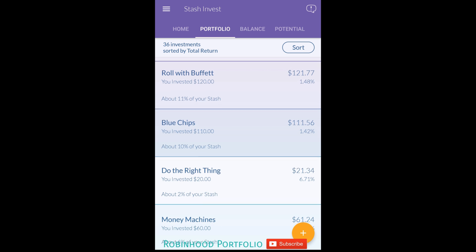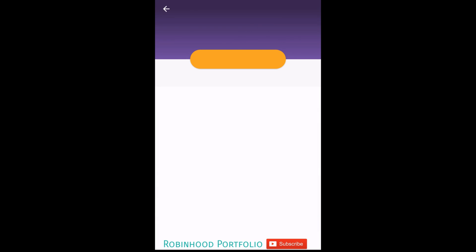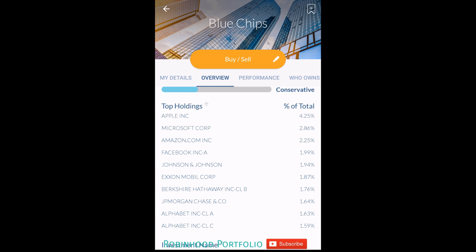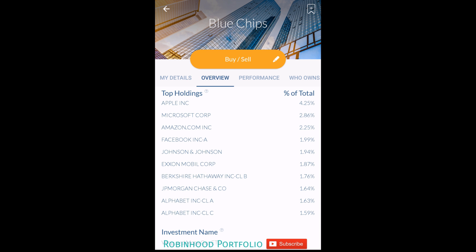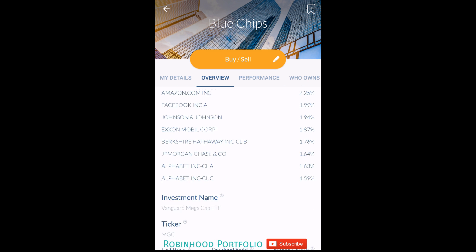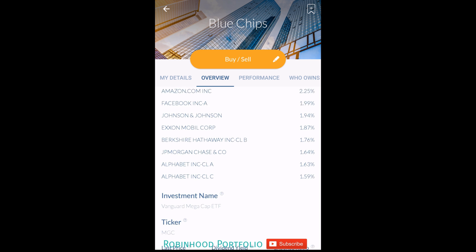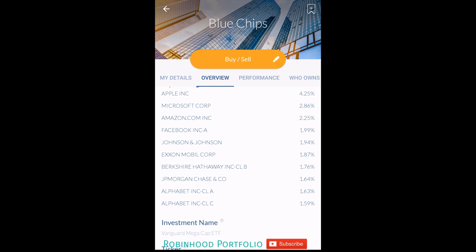As we continue scrolling down, Blue Chips is only up 1.42%, which is somewhat surprising. Going to the overview, the underlying security includes Apple, Microsoft, Amazon, Facebook - this is a very good underlying security. MGC, Vanguard MegaCap ETF. I actually have quite a large holding of this in my E-Trade account. Very good companies with this particular ETF, as you would imagine for blue chips.